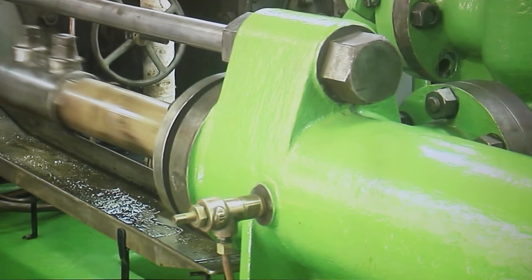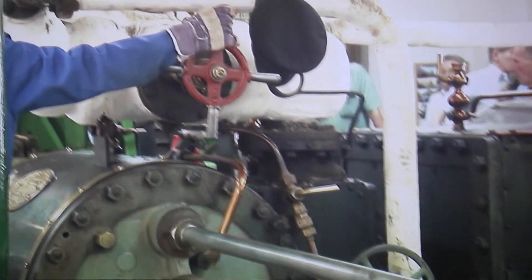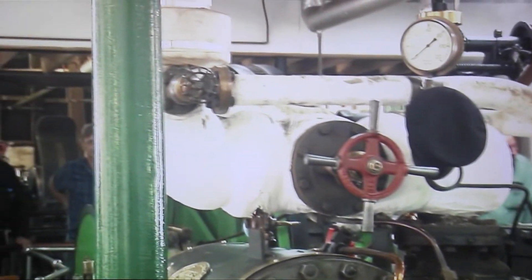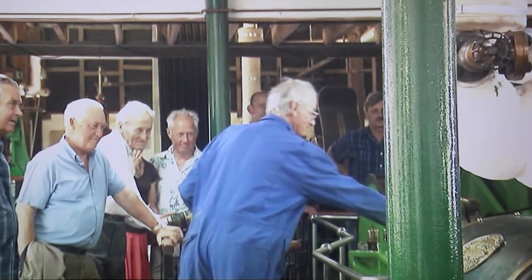So we'll turn the steam off. We might be lucky next time — we should be able to start from that position. If you start from the wrong position then you've just got to bar it round. Keep going.